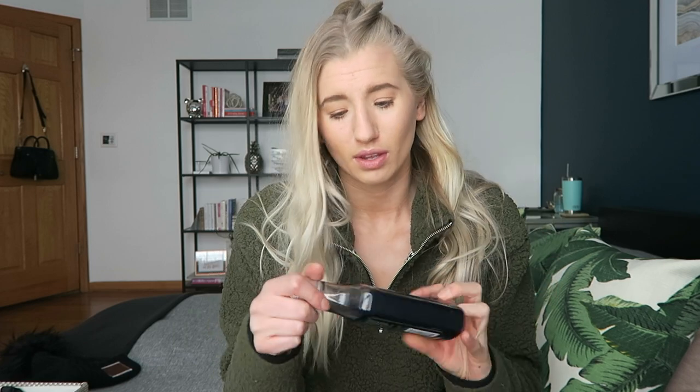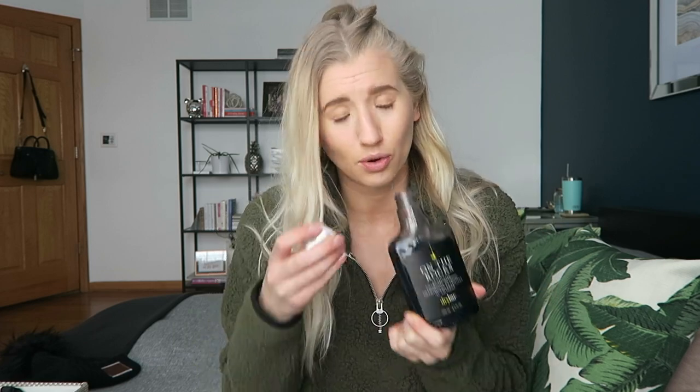The last shampoo I have is the On The Rocks by Dry Bar — a clarifying shampoo with charcoal in it, for days I want a deeper clean to get any built-up product out of my roots. I'd say I use this maybe once a month. It does have a grayish-black tone, and you can pretty much use any clarifying shampoo you want, but this one is formulated to be safe for color-treated hair, which is why I prefer it.